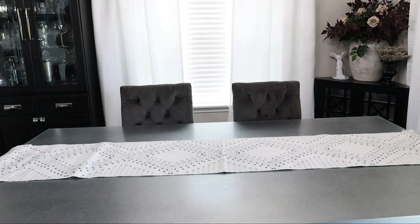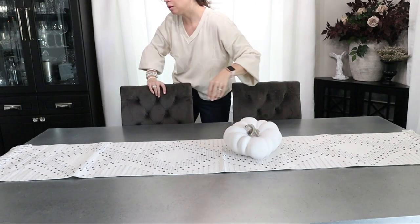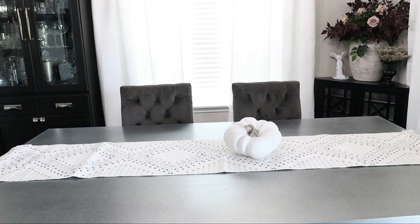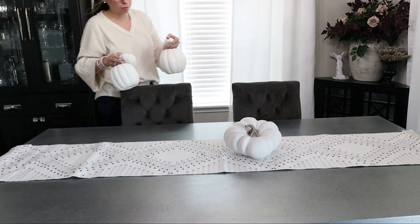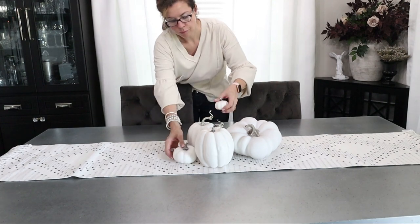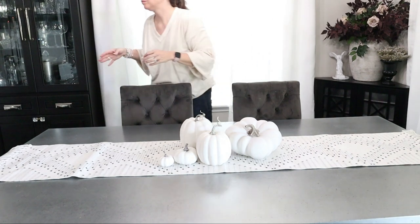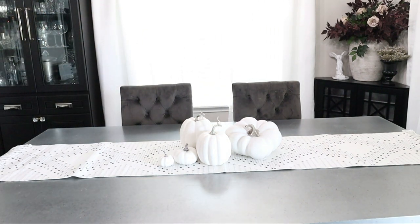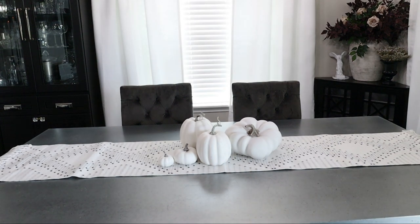Now we're moving over to the dining room table to do a fun tablescape — nothing too crazy. I'll probably only have this up for about a week and then I'm already going to start decorating for Halloween. I have so many Halloween tablescape ideas and a big haul coming. This year I didn't spend too much on fall decor because I wanted to focus on Halloween more — it's just more my aesthetic.